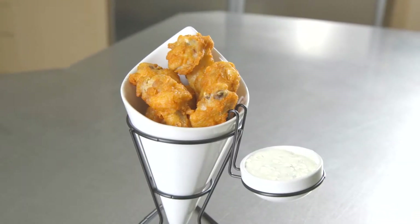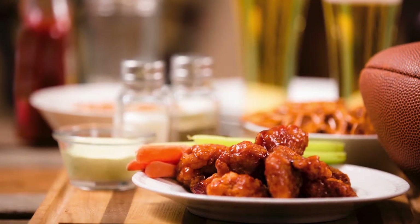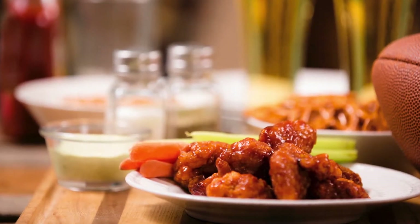Over 25 billion chicken wings are consumed every year in the U.S. Wings are the nation's unofficial bar food, yet they're equally fitting for a casual meal in all kinds of establishments.